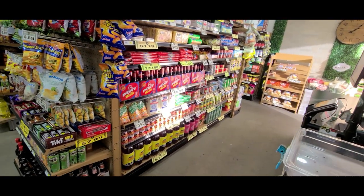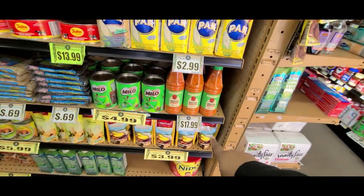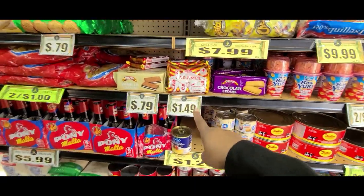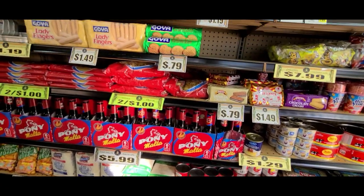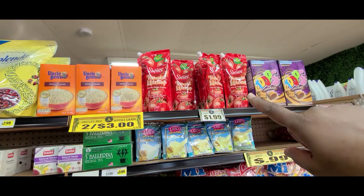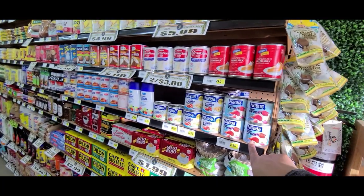They have Bertie's for $17.99 — caramel, chocolate creams, and vanilla cream. They also have Swiss ketchup and Nestlé cream for making barfee.